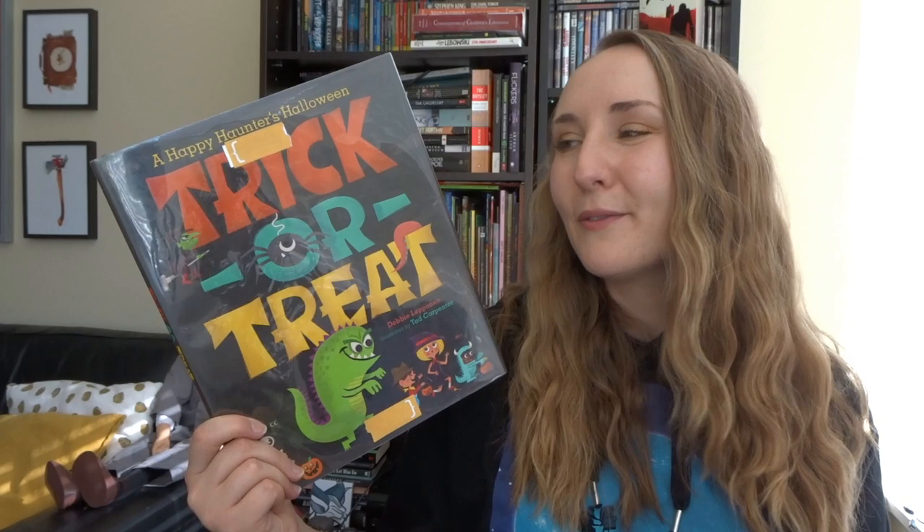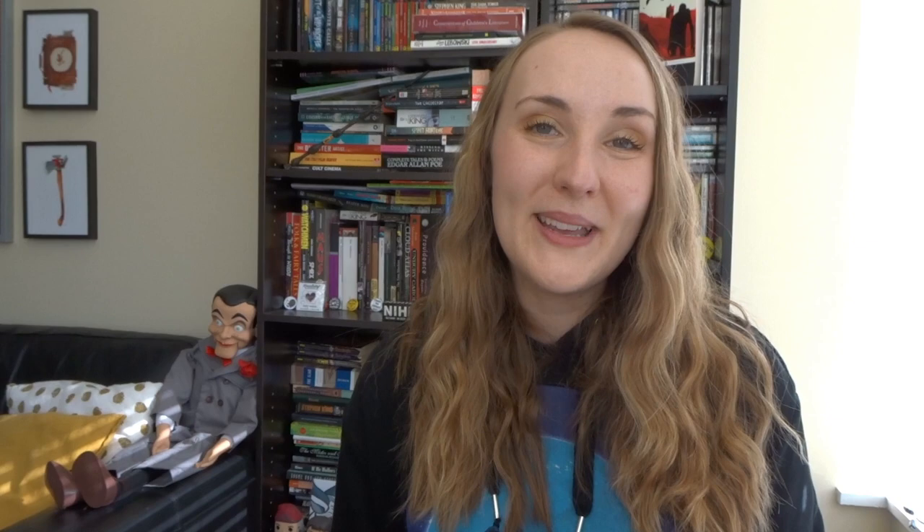Next I'd like to share A Happy Haunters Halloween Trick or Treat — words by Debbie Lepinen and illustrations by Tad Carpenter, out in 2013 from Simon & Schuster. This is a collection of Halloween-themed poetry where each page has a different short poem. Themes range from black cats to trick-or-treating to mummies. I like this book a lot, though with collections like these it's always going to be a little bit of a mixed bag — some poems I really like and some leave me feeling a little uninspired.